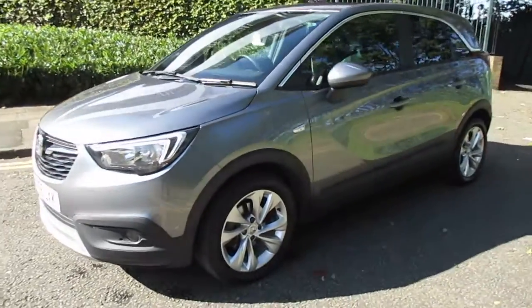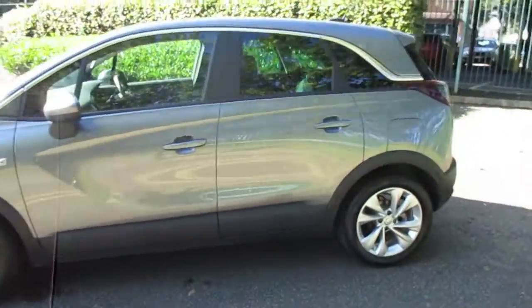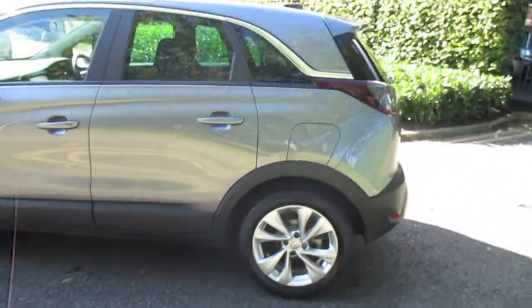Starting from the front, the Crossland comes with LED daytime running lights as standard, along with your front fog lights, 17-inch alloy wheels, and darker rear tinted glass.